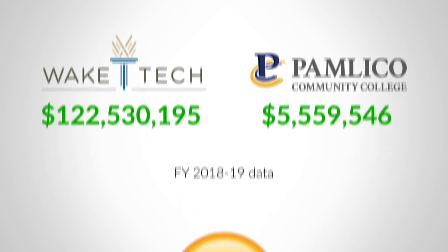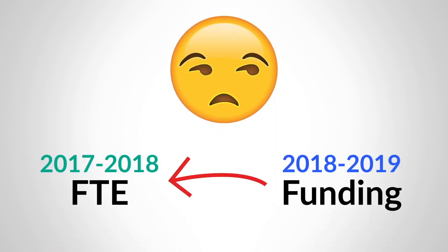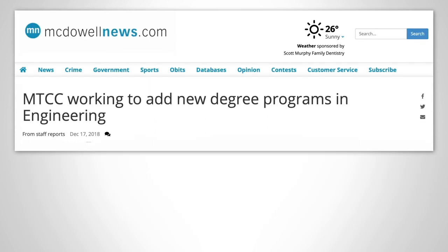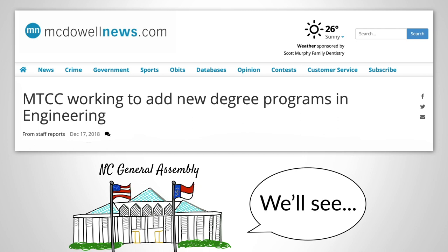One of the biggest challenges for community colleges under the current system stems from the fact that colleges are funded based on prior year's enrollment. Colleges must fund new programs for a year before seeing a dollar from the state, since they only receive funding after students have been enrolled in a program for at least one year.